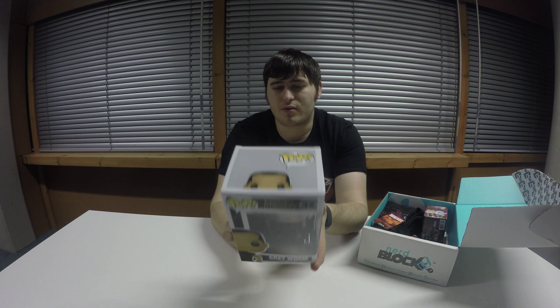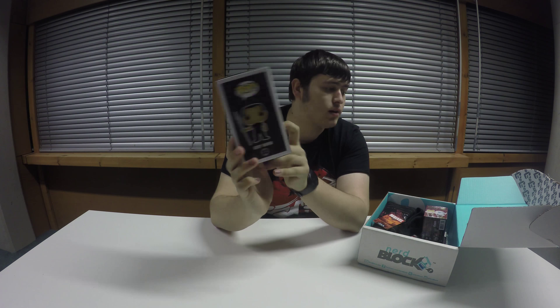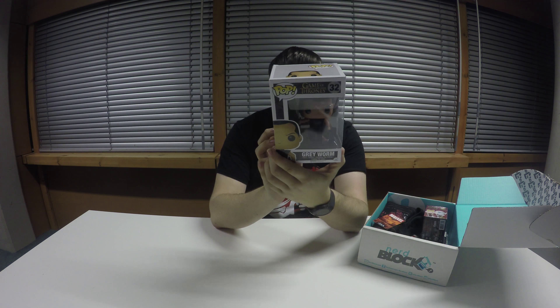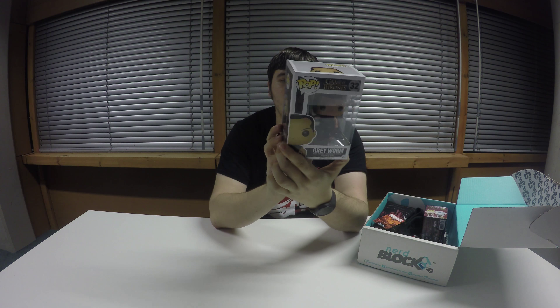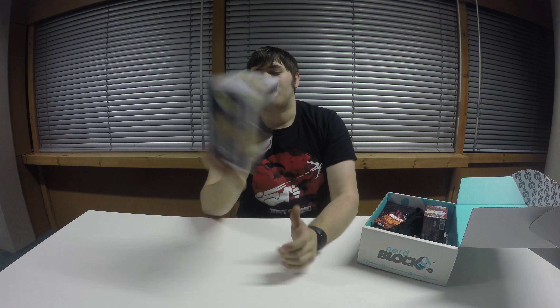There are a few other Game of Thrones ones you could have got — I don't know if they put them all in the NerdBlock. This one doesn't seem to be a NerdBlock exclusive. There's a kind of dragon figurine I'd love to have. I always love the pop figurines — they kind of make the boxes worth the money almost up front, because they tend to be worth £10-15, which is just short of what the box costs.